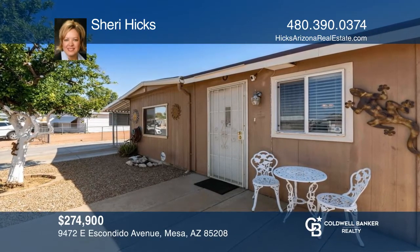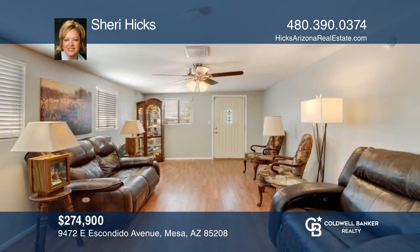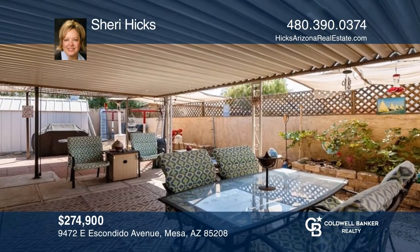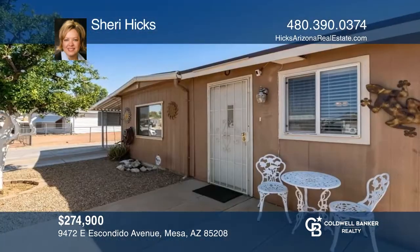This Northeast Mesa home features two primary suites and a bright and cheery living room that's open to the custom kitchen. This home is situated on a large lot with a workshop and RV parking and hookups. Enjoy sitting on your covered patio or relaxing in the above-ground spa. Come see all this home has to offer. Contact Sherri Hicks today to learn more.